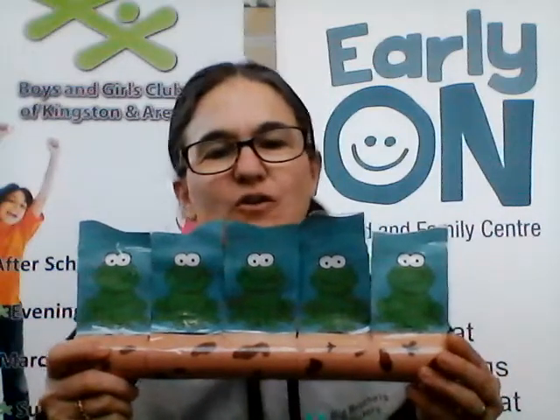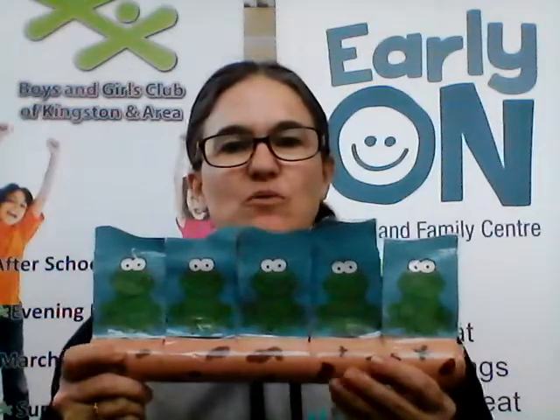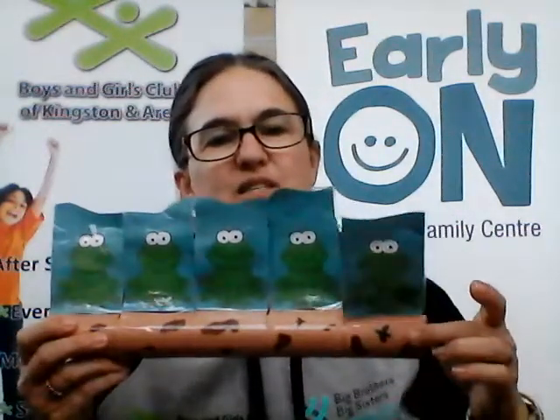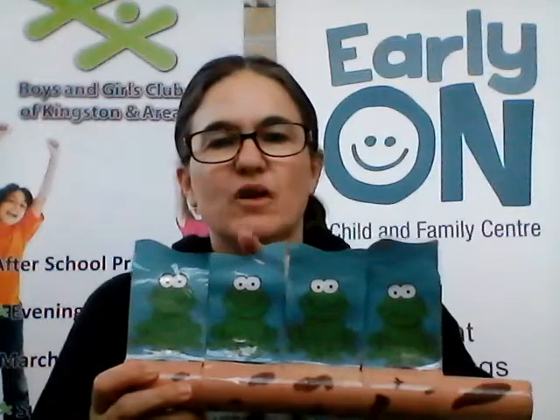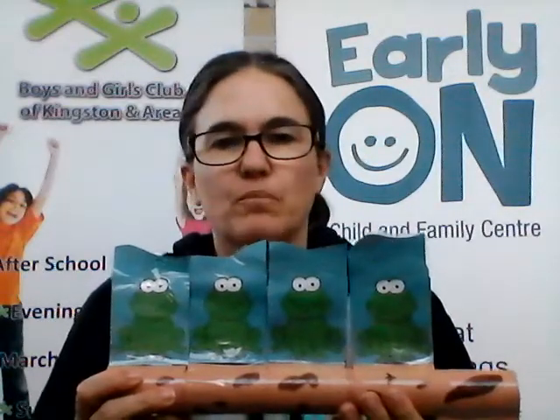Five green and speckled frogs sat on a speckled log eating some most delicious bugs. Yum yum. One jumped into the pool where it was nice and cool. Now there are one, two, three, four green and speckled frogs. Bloop, bloop.